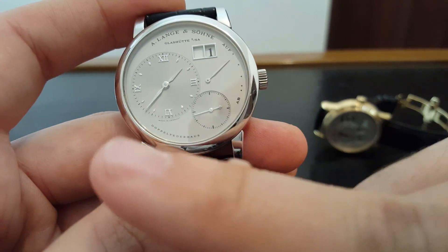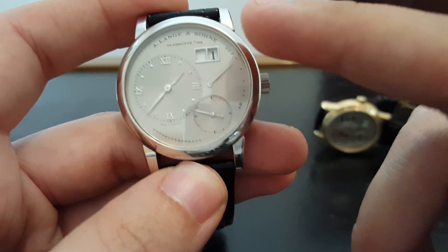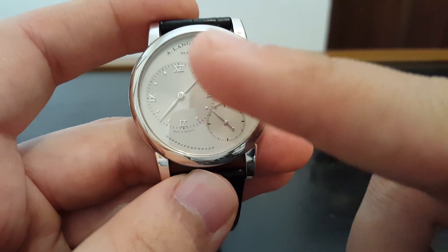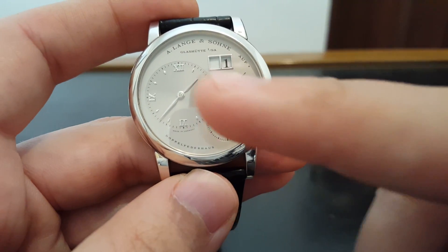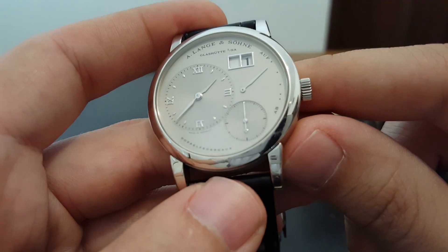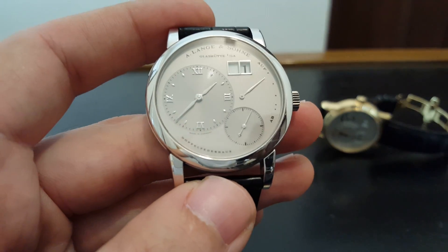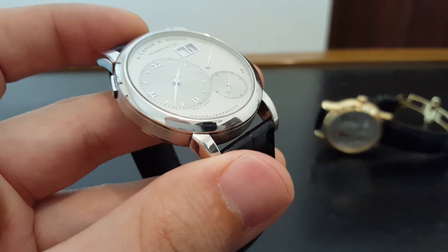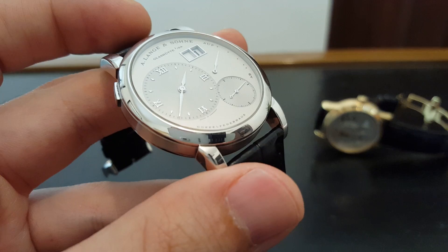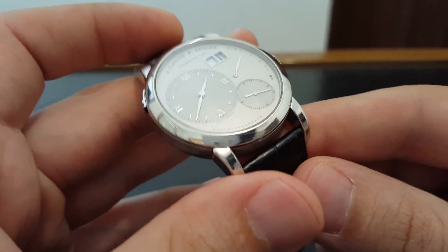You have multiple indicators — you've got the time, you've got seconds, you've got a power reserve, and you've got a large date, and none of them overlap in any way. They're all on the dial in their own planes, basically. No design like that had ever been made. It's kind of funny to think that 15, 18 years later, this is now considered sort of plain, where at the time people were sort of shocked by it.